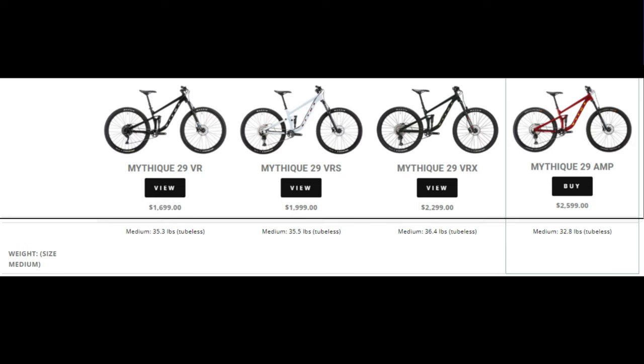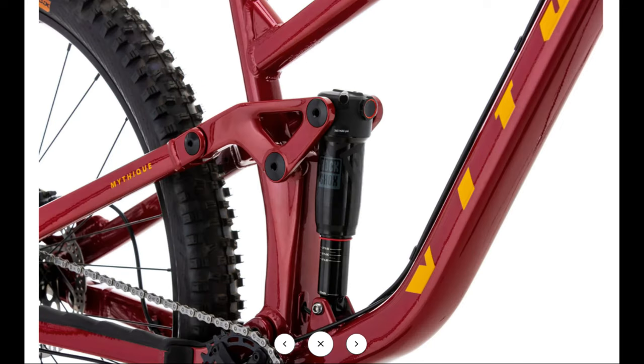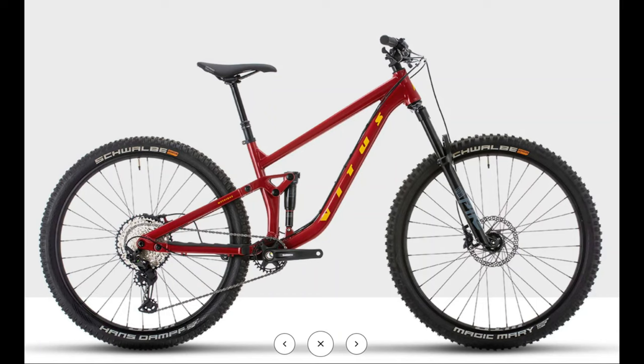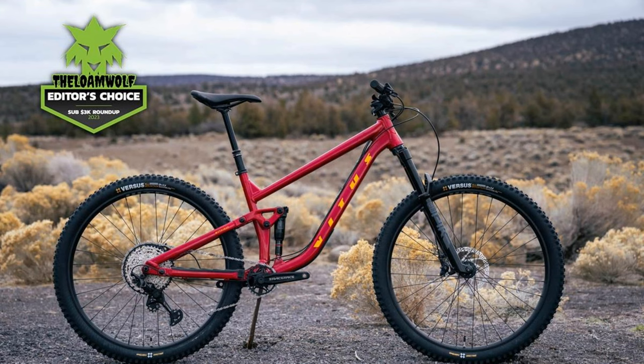There's a significant weight difference for $300 between these two models. Spec highlights include a RockShox Pike Select, RockShox Deluxe Select shock, Shimano SLX drivetrain, and Schwalbe Magic Mary and Hans Dampf tires. Really impressive value here. I do think it's a better looking bike than the previous generation, so I was very excited to see this updated Mathique.